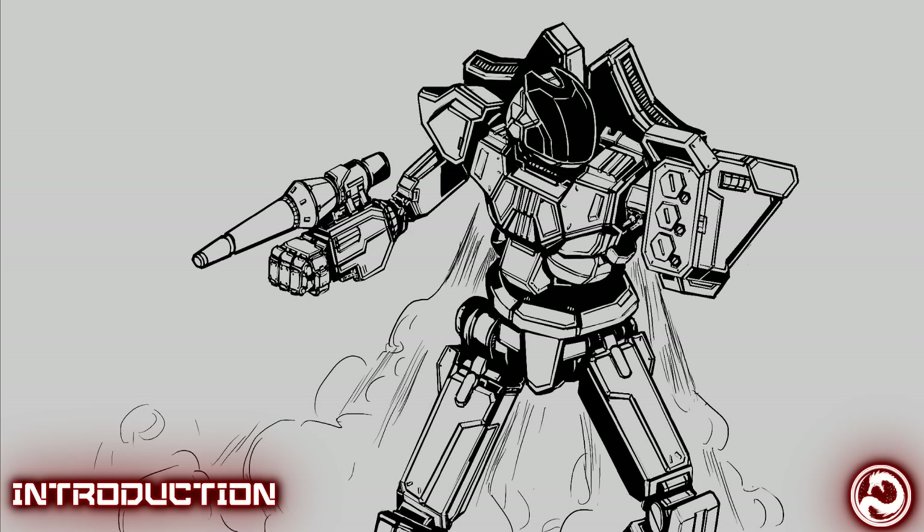Production began in 3116 during a time of relative peace. It is noteworthy that during this less politically violent time, the Combine, much like the Capellan Confederation, had been quietly rebuilding its forces beyond agreed-upon levels in the post-Devlin Stone world. The Phoenix Hawk L and a multitude of other mechs would be part of this quiet and concealed strengthening of the Dragon.